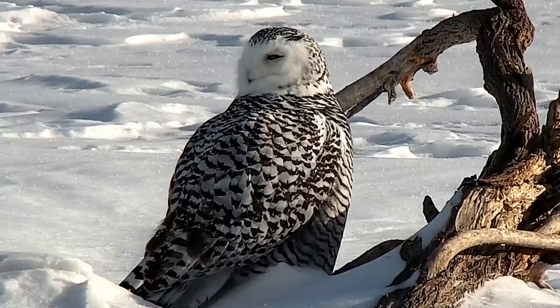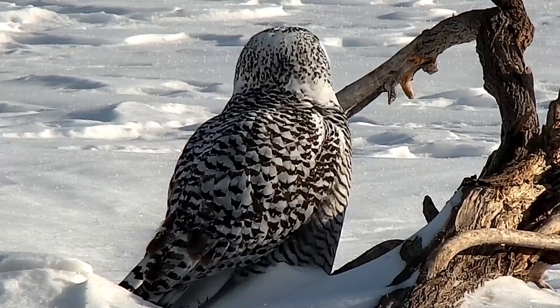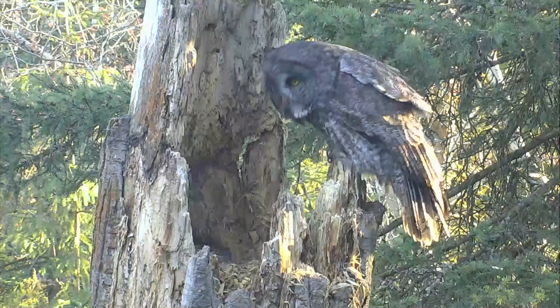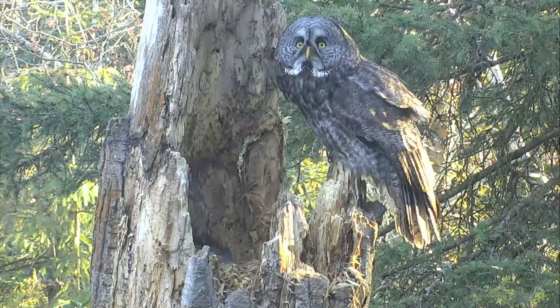The feathers of some birds, such as owls, make up about half the bird's volume, yet the entire feather coat commonly accounts for only 5-10% of a bird's weight.